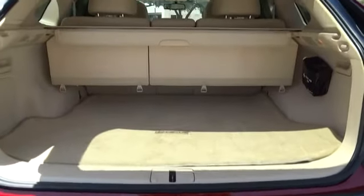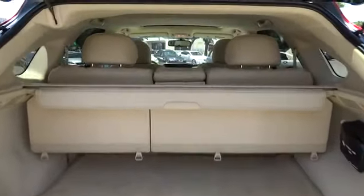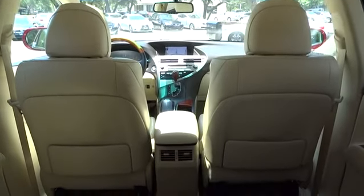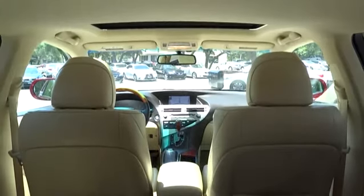Stability control, power passenger seat, anti-lock braking system, steering wheel audio controls, keyless entry, traction control, CD changer, leather-wrapped steering wheel.